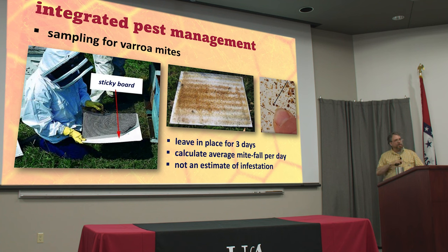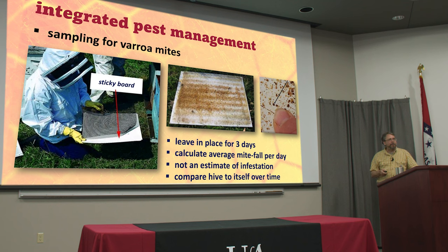The sticky board is not a great estimate of your overall infestation because you don't know exactly how many bees are in the hive. But it is a good way to compare infestation levels in a hive over time to itself. As a beginning beekeeper, try this every two weeks or once a month and make a record in your bee notebook. You will be astounded at the rate at which mites accumulate over time, just in your first and second year. It will really make an impression on you about how quickly mite populations build up through the season.